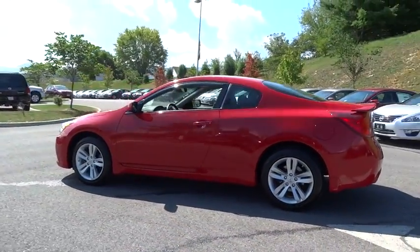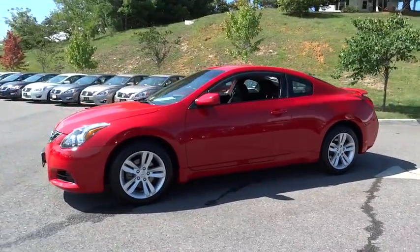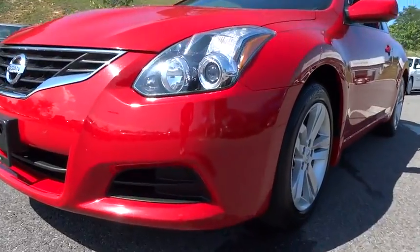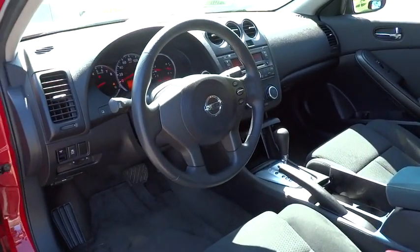This vehicle has less than 45,000 miles. Here are some of this vehicle's great options: stability control, anti-lock braking system, keyless entry, traction control, adjustable steering wheel, power steering, driver airbag, cruise control, keyless start.